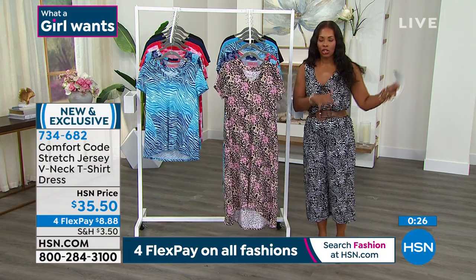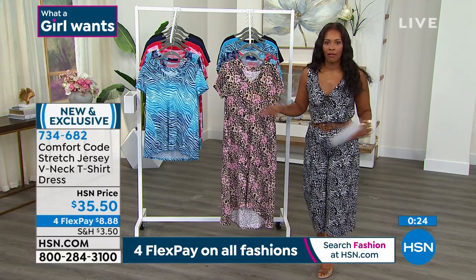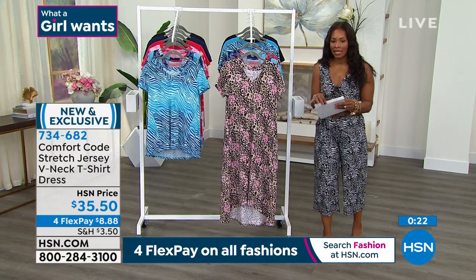Item 734-682, and I know we have to go, but you can keep shopping — sizes small to 3X. And machine wash, tumble dry — really easy to take care of.